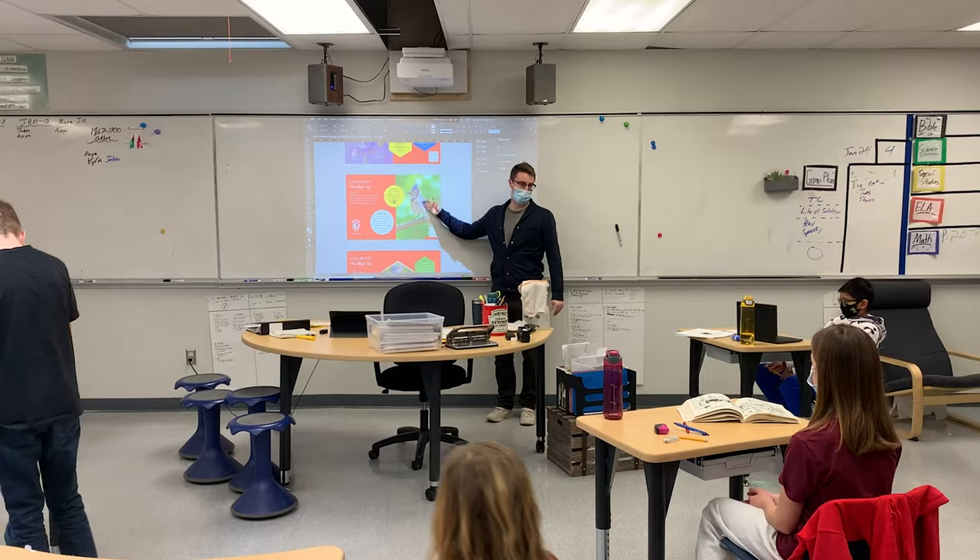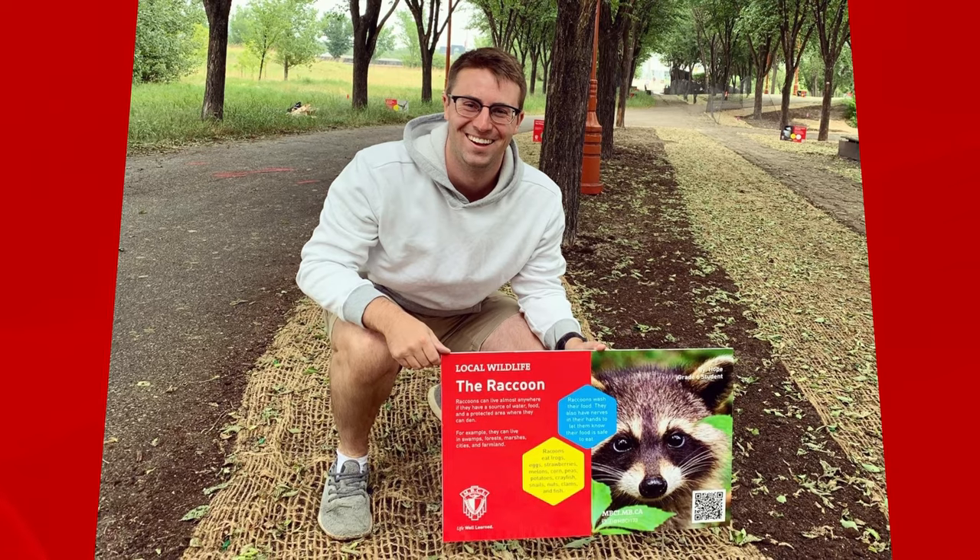All of my teachers at NBCI are really great at helping me learn, helping me get better as a student, and they're all really welcoming.